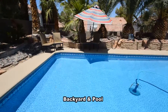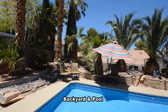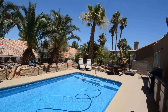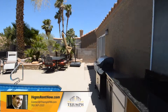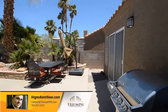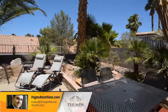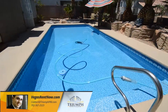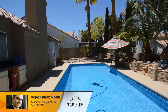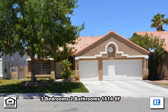The resort-style yard has an inviting pool and desert landscaping. This three-bedroom, two-bath house with 1,614 square feet is available now for rent.